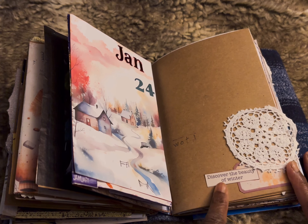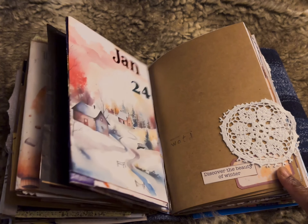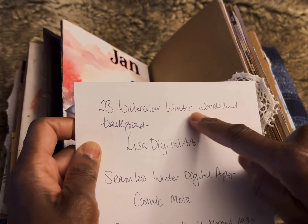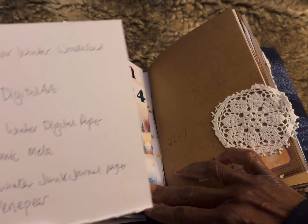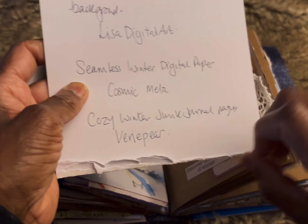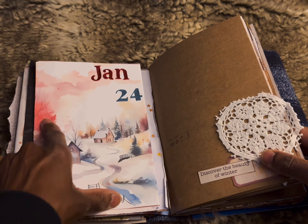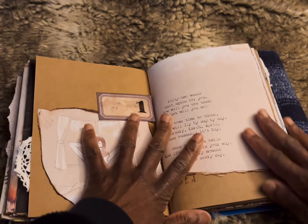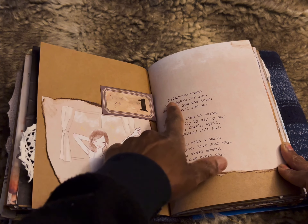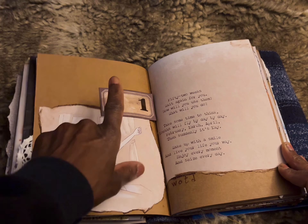This is from 49 Dragonflies by Barbara — it's from her winter printables — and I'm still using the grungy labels. This beautiful image is from Etsy, from a shop called Lisa Digital Art, and I downloaded the 23 Watercolor Winter Wonderland backgrounds. I'm also using seamless winter digital paper from Cosmic Meta and cozy winter junk journal pages by Very Pair. I love the colors — the beautiful warmth as well as the cool winter scene. This was from Daphne's Diary, a poem about the new year: '52 years wait again for you, how will you use them, what will you do?' — it's lovely.